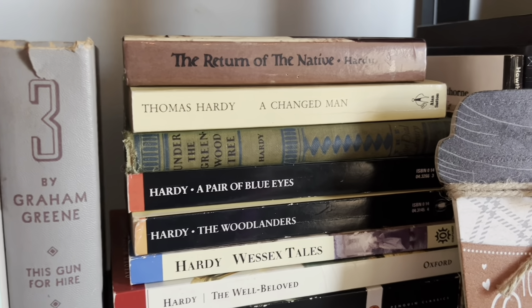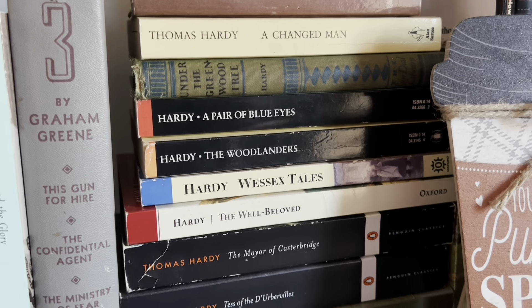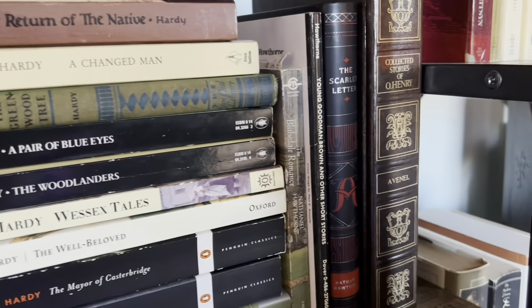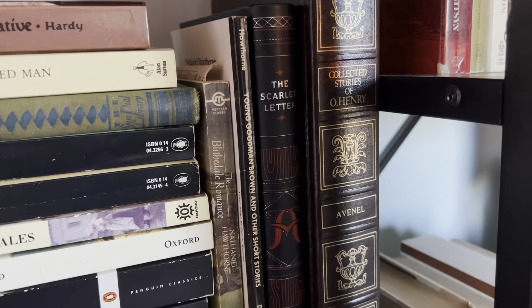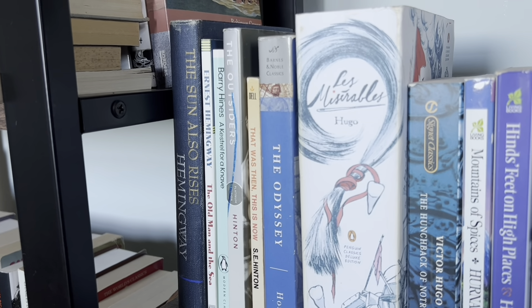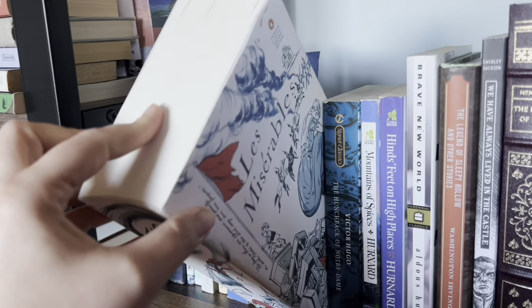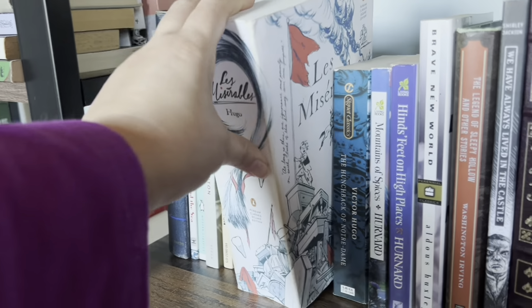Then I have my Thomas Hardy collection. I have read quite a few of these but not all of them, and I definitely don't own all of his works because he was a very prolific writer. I also don't own Jude the Obscure because I refuse — even though I have read it. I also have some Nathaniel Hawthorne and a collection of O. Henry's short stories. Some more H's on the shelf with Hemingway, Hinton, Homer, Hugo, and I have to show you this copy of Les Misérables because I just love it. I read it a couple summers ago but I think this edition is so beautiful.